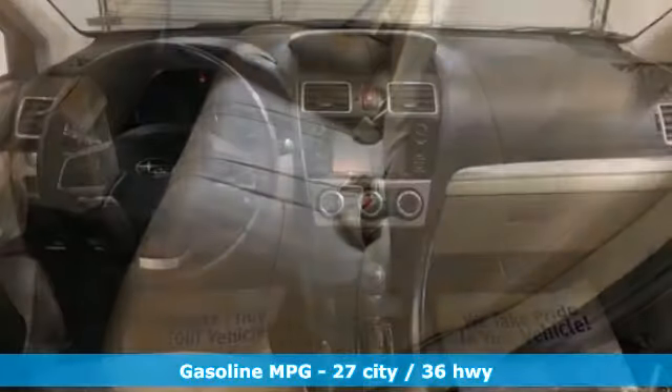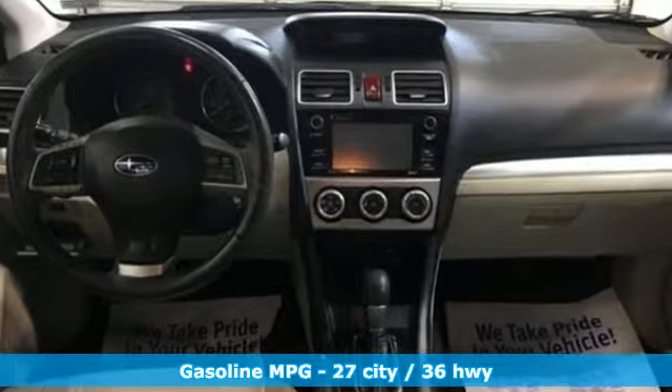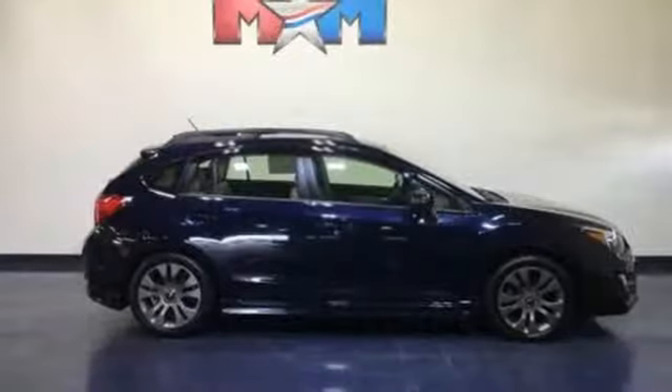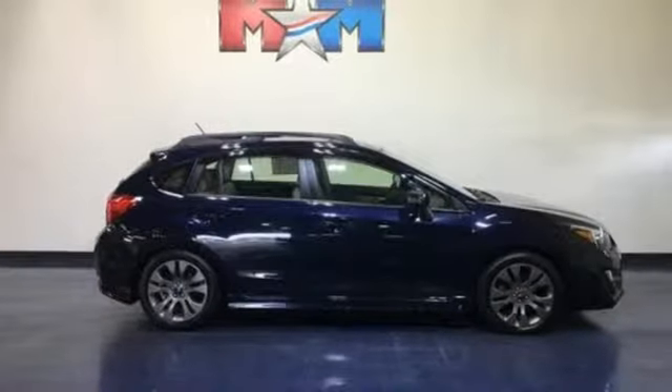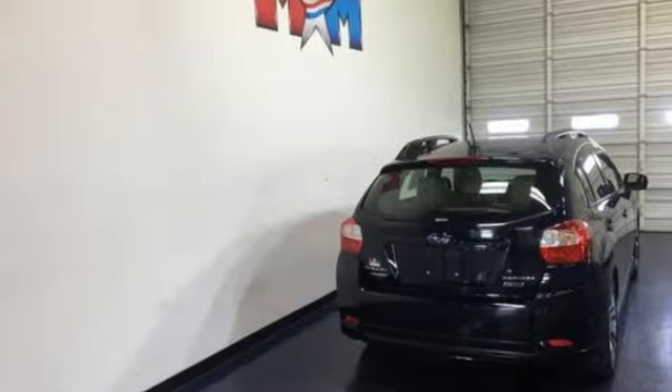And with features like these, every drive is a pleasure. Streaming audio, power heated mirrors, front heated bucket seats, auto dimming rear view mirror, wireless phone connectivity, air conditioning, H4 engine, aluminum wheels, gas pressurized shocks, and continuously variable automatic transmission.